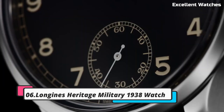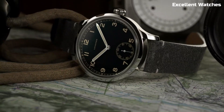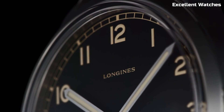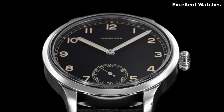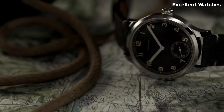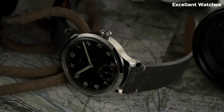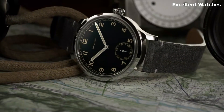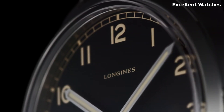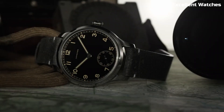Number 6: Longines Heritage Military 1938 Watch. The Longines Heritage Military 1938 Watch is a stunning tribute to the brand's rich history and military heritage. This timepiece reimagines a classic design from 1938, capturing the essence of vintage military watches with its rugged charm. It features a stainless steel case, a distressed leather strap, and a striking black dial, exuding a timeless and masculine appeal. The automatic movement ensures precise timekeeping, while the small-second sub-dial adds a touch of vintage authenticity.